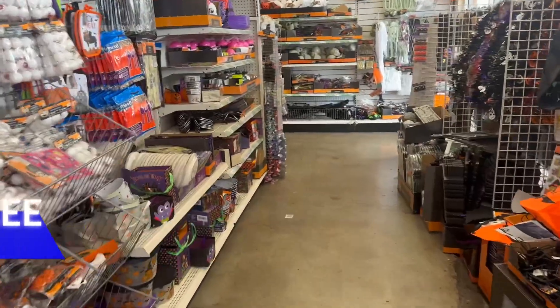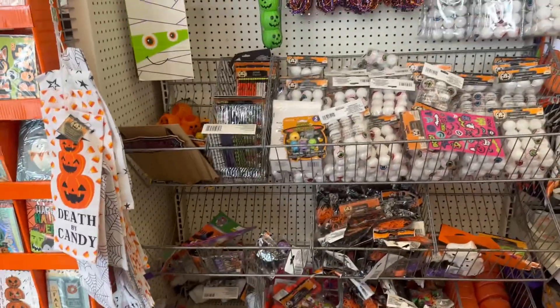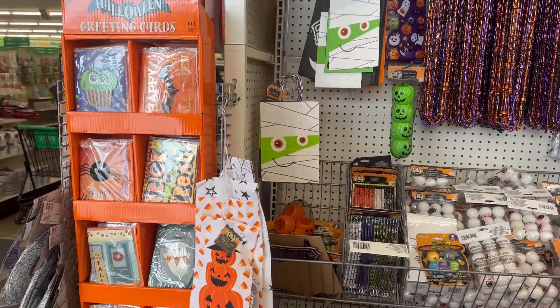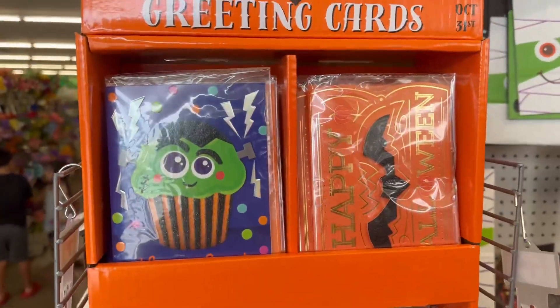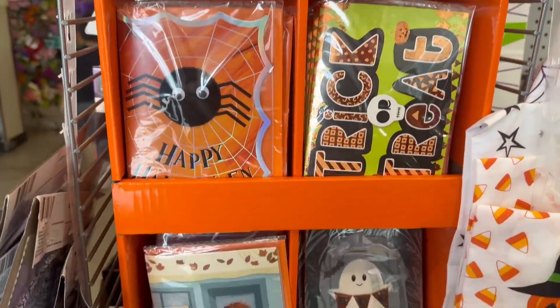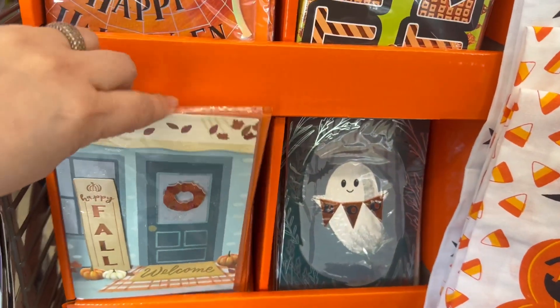Hey everybody, welcome back to my channel! Today we are at a whole new location I've never even been to. And here's the first thing I see that's really adorable — these are the handmade cars by Voila, and they are really cute.